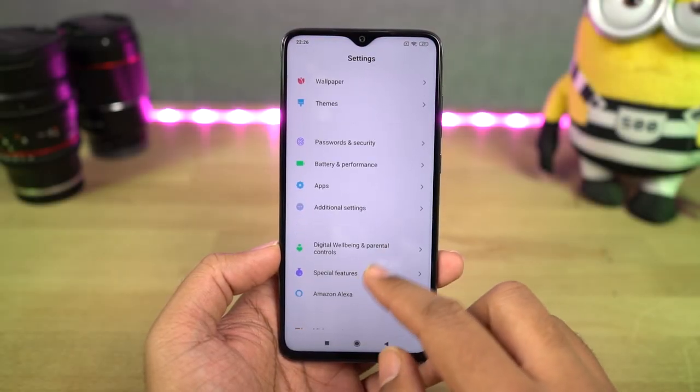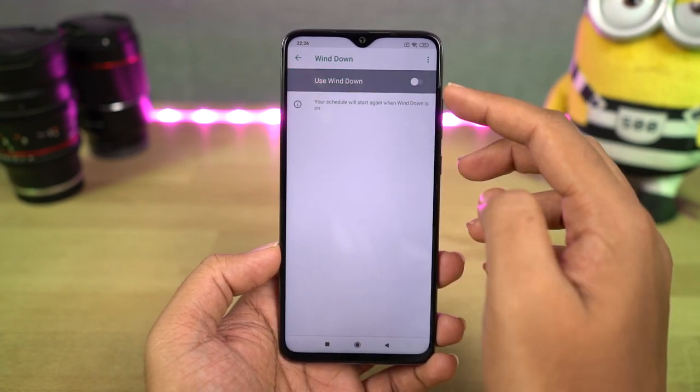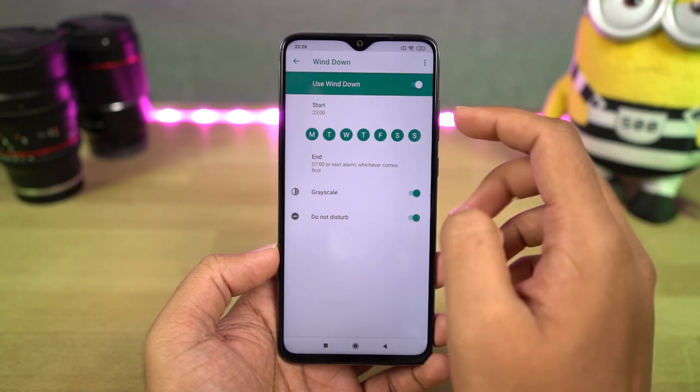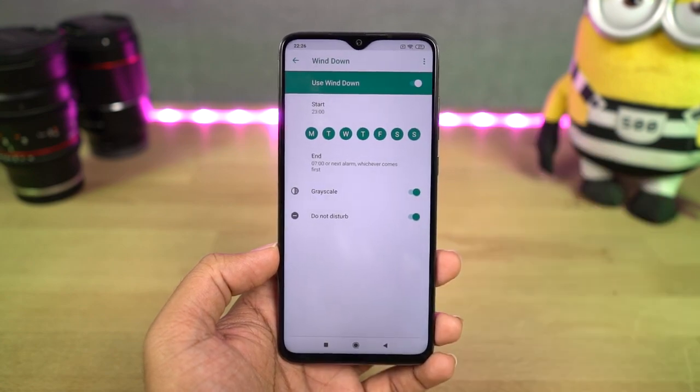Next, we have Wind Down. This is another feature from Google which is part of Digital Wellbeing. This feature will allow you to automatically enable Do Not Disturb mode and Grayscale mode at a specific time on any given day. This feature is more like a gentle reminder to go to sleep early.